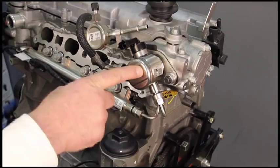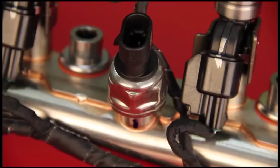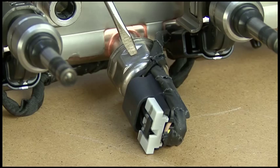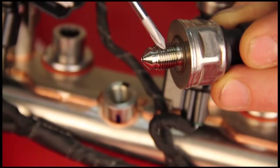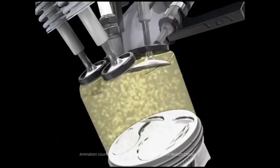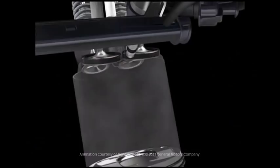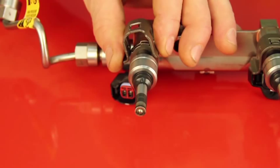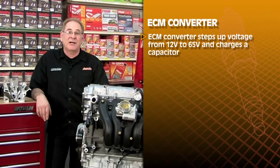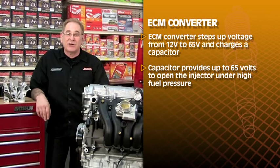The high pressure fuel goes to the fuel rail, which delivers fuel from the pump to the injectors. A fuel pressure sensor attached to the fuel rail contains a diaphragm and a strain gauge; both the rail and sensor are made of stainless steel. A silicone-free lubricant, like a drop of clean engine oil, should be used before mounting the sensor. Mounted to the cylinder head, the electromagnetic fuel injectors spray fuel directly into and around the spark plug in the combustion chamber. Precision machined holes generate a cone-shaped spray pattern. The ECM converter steps up voltage from 12 volts to 65 volts to charge the capacitor, which provides up to 65 volts to open the injector under high pressure, then PWM 12 volts holds the injector open for the programmed on time.